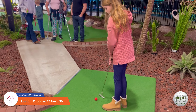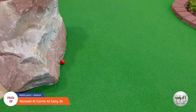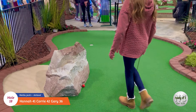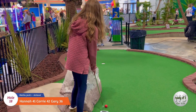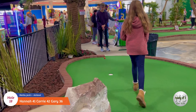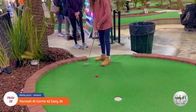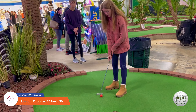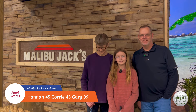Okay, Hannah's turn on eighteen. Good job babe!